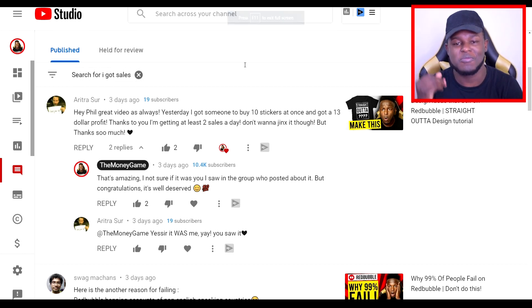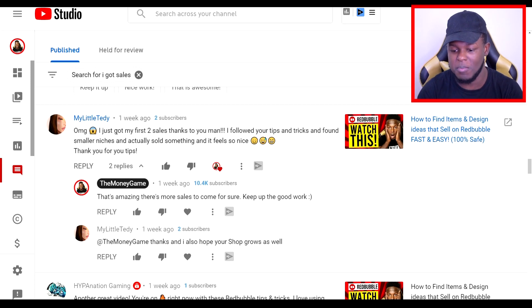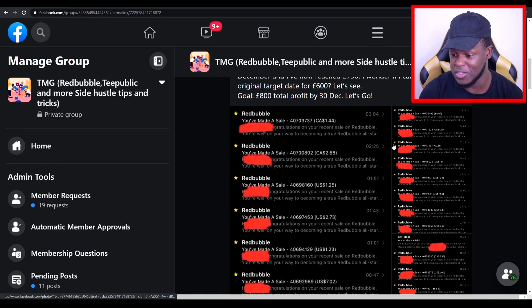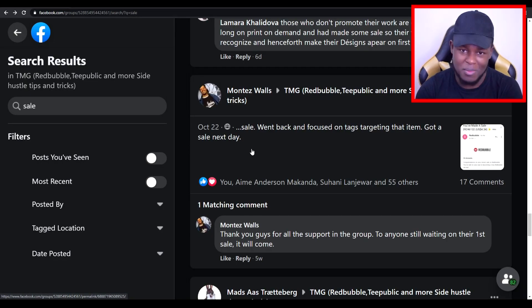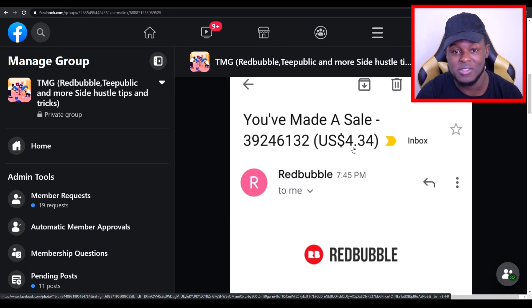Before we finish this video, let me show you some results people are getting from the things I talk about. We've got a commenter who's saying they're now getting at least two sales a day. We've got someone else who commented 'OMG, I just got my first two sales.' In the Facebook group, we've got Stephanie who's made another £50 in a day and shares screenshots from her emails. We've also got Montez Armando who focused on tags and targeting a certain item, got a sale the next day — with a profit margin of $4.34 on that sale.